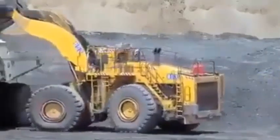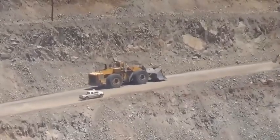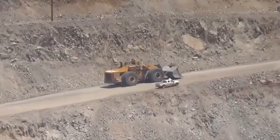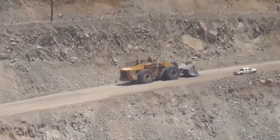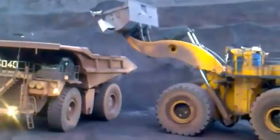Key feature one — power and performance: The L-2350 is powered by a 16-cylinder, 2,300 horsepower diesel engine that delivers exceptional performance. It can reach a top speed of 40 kilometers per hour.